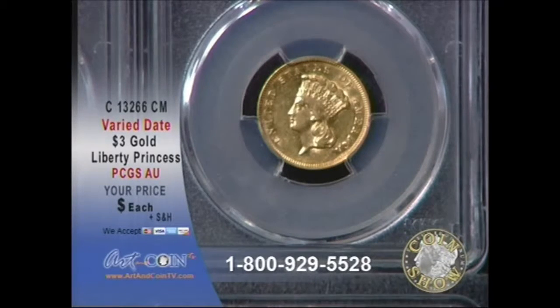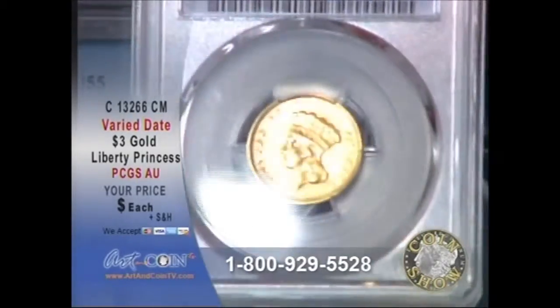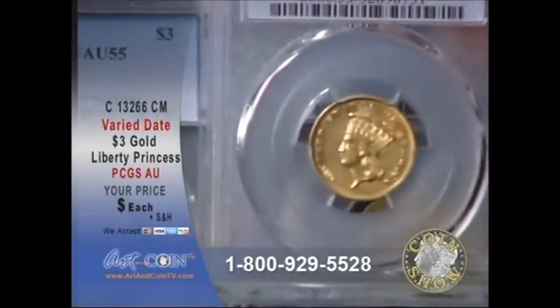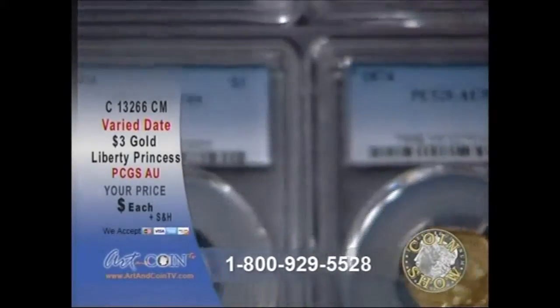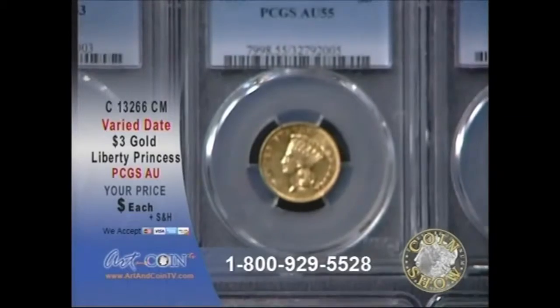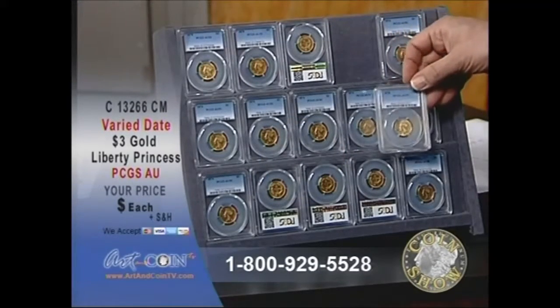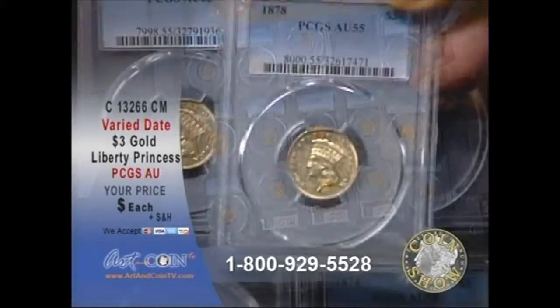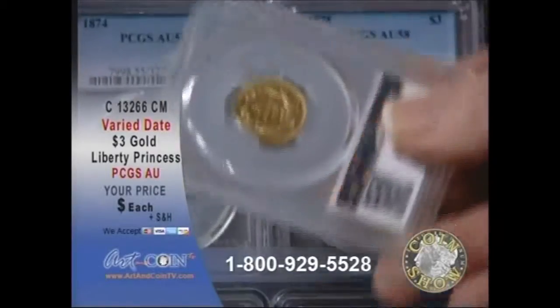First of all, it is known as the $3 Indian Princess. The reason why it was created was to make it easier to buy a sheet of 100 3-cent stamps, or a bag, back in the day, of 100 3-cent silver coins. However, the public didn't embrace this coin, so it lasted a mere 36 years.